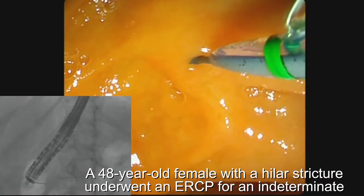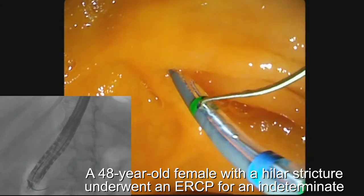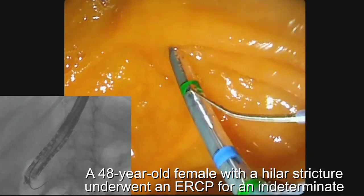A 48-year-old female with a hilar stricture underwent an ERCP for an indeterminate biliary stricture.